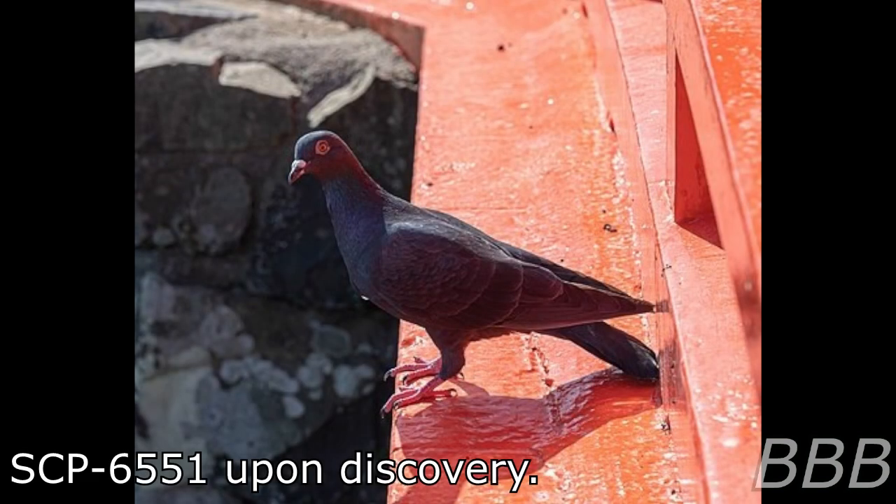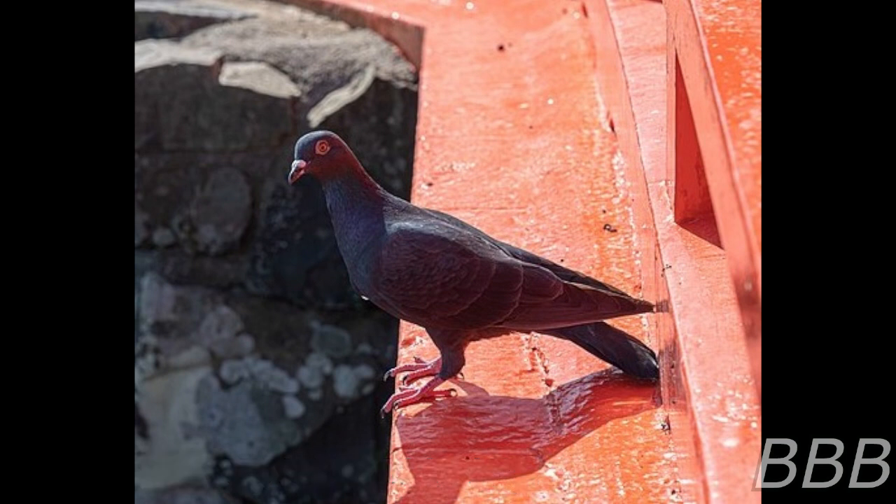Item number SCP-6551. Object Class: Euclid. Special Containment Procedures.